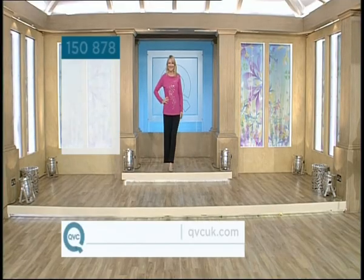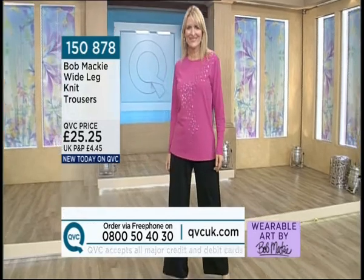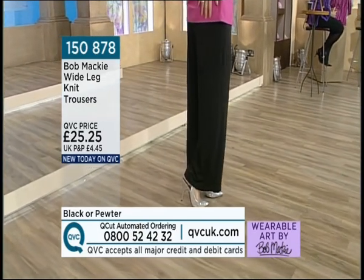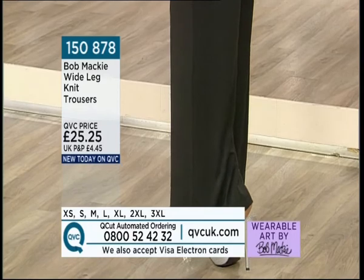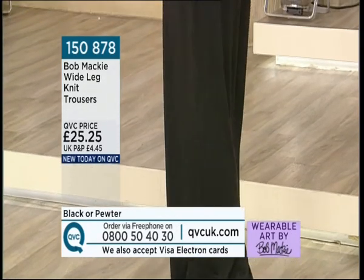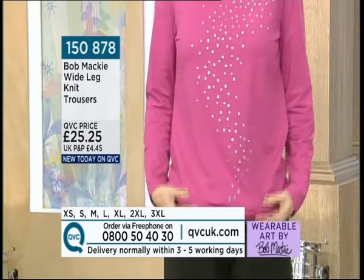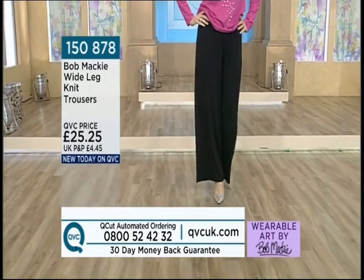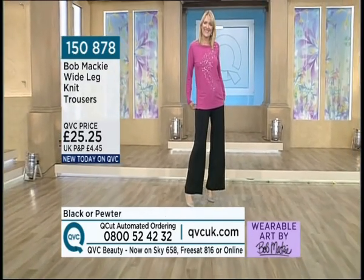Shall we have a little look ahead to our fashion show and see some of those pieces we're going to be discussing in detail? We've got the wide leg knit trousers at £25.25. Trousers are not easy to design and not easy to get to fit for the majority of women. These ones have the most fantastic references from ladies who bought them before, saying comfortable, don't show the lumps and bumps, and they keep their shape. Item number 150878. Wide leg is very much one of the trends for the season — and a very flattering cut.